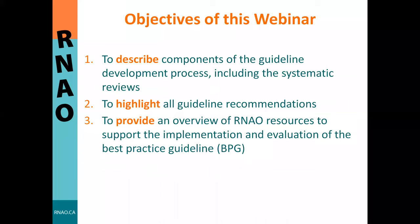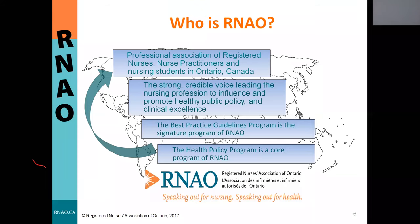The objectives of today's webinar are to describe components of the guideline development process, including the systematic reviews that formed the foundation of best practice recommendations. We will also highlight all guideline recommendations and provide an overview of RNAO resources to support implementation and evaluation. RNAO is a professional association of registered nurses, nurse practitioners, and nursing students in Ontario, Canada, advocating for healthy public policy and nursing excellence since 1925. Our best practice guideline program acknowledges that healthcare is provided within an interprofessional context.